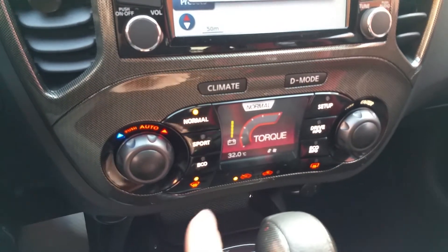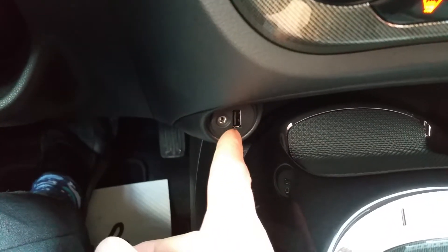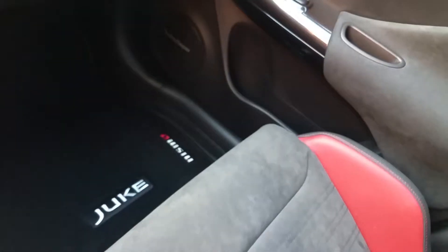And drive mode — sport, eco, normal. So if you want to go faster you can; if you want to save fuel you can. Down here USB and auxiliary, rubberized phone storage, and a ton of cup holders and bottle holders.